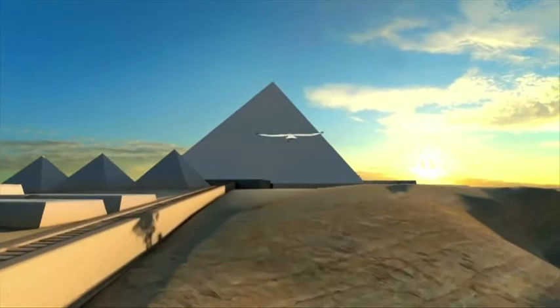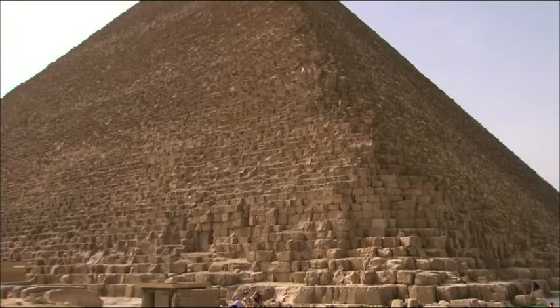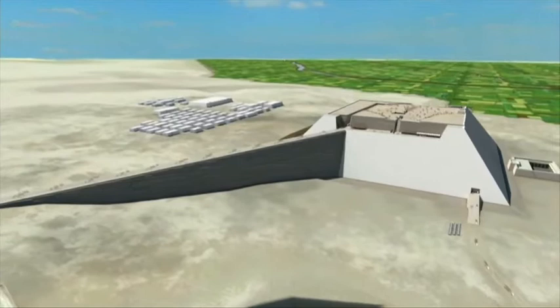How did the Egyptians manage to build this 146-meter-high pyramid without wheels and iron? According to the French architect, they built two ramps.